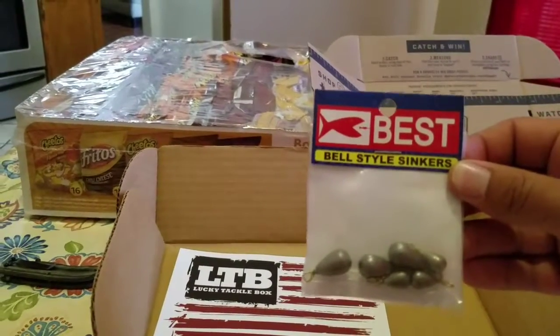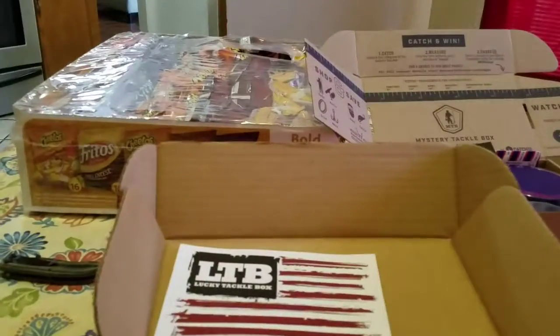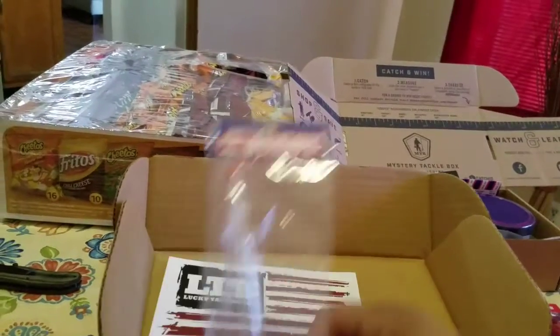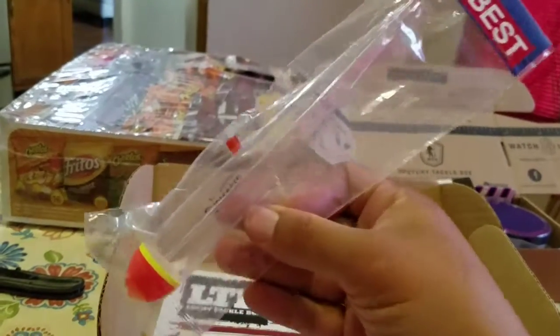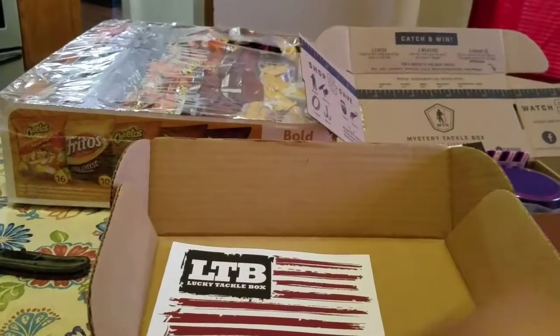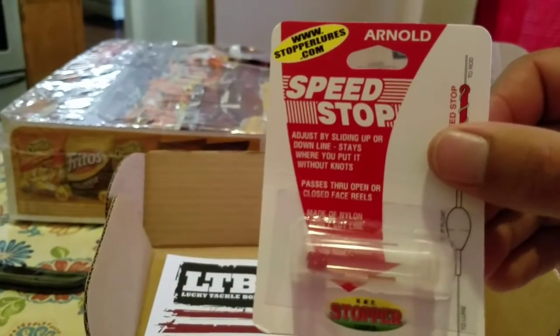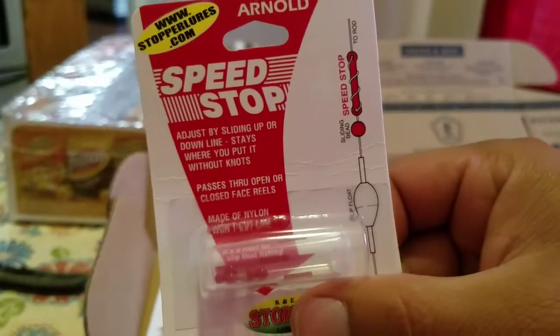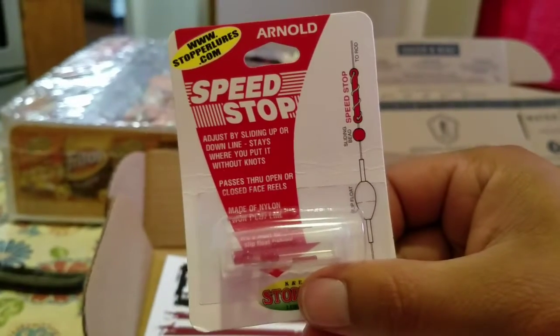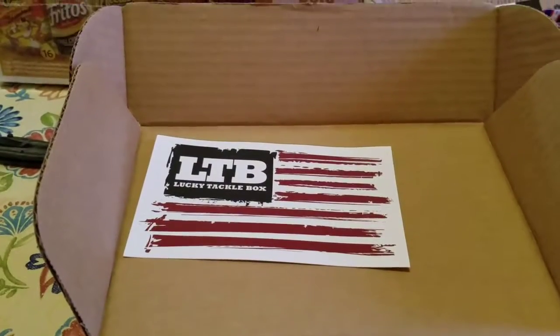Got some Bell Style Sinkers, a bobber, and some speed stops for when you run a slip bobber. That's pretty much it — that's what's in the Lucky Tackle Box catfish box.